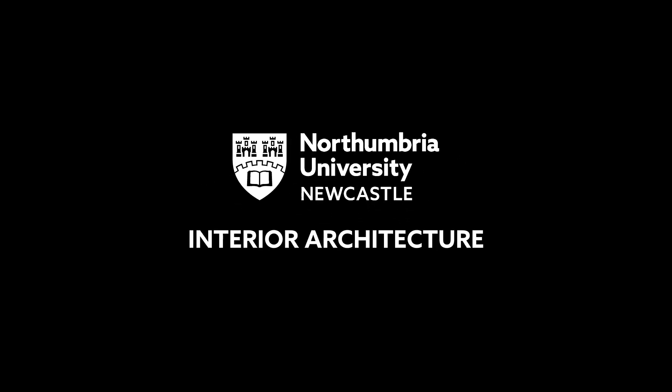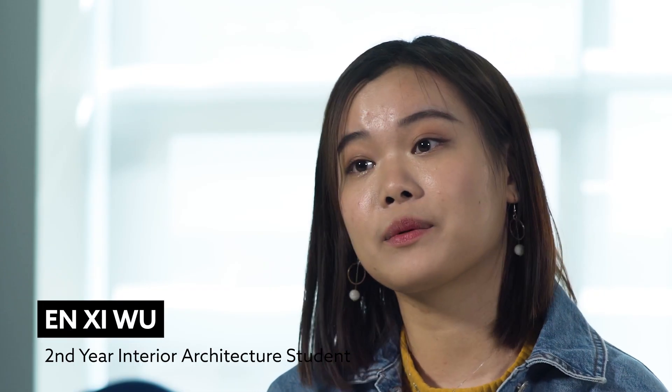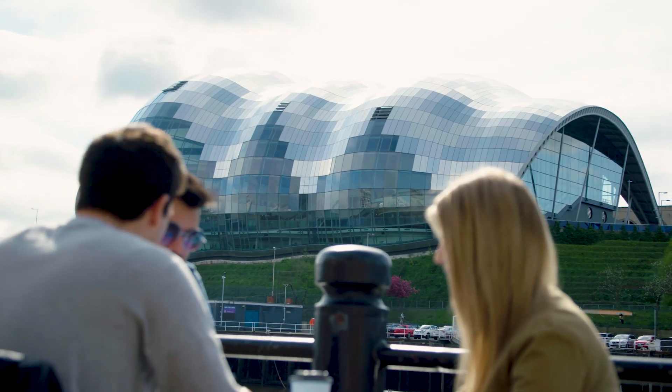Interior architecture to me is helping to discover the story and reveal the story through our designs. The space I used to live in as a child I was never really pleased with, and I always think of scenarios how to change it and modify it and make it into more functional and useful spaces.